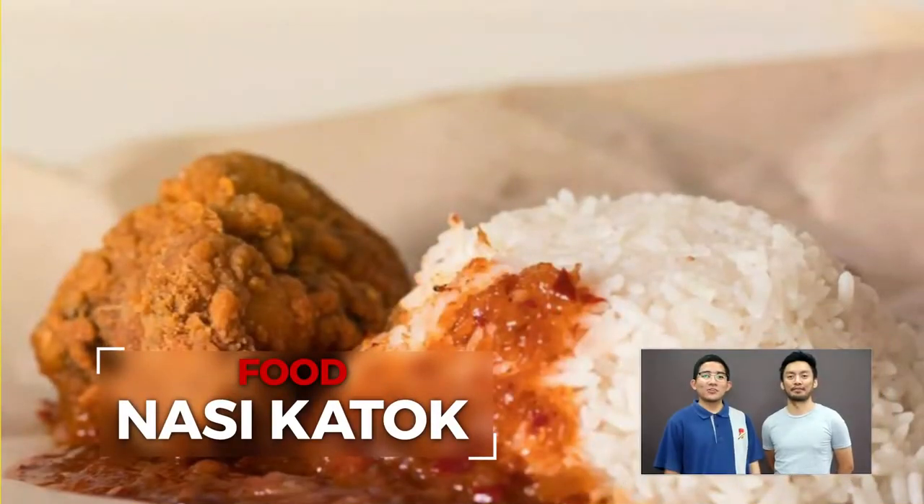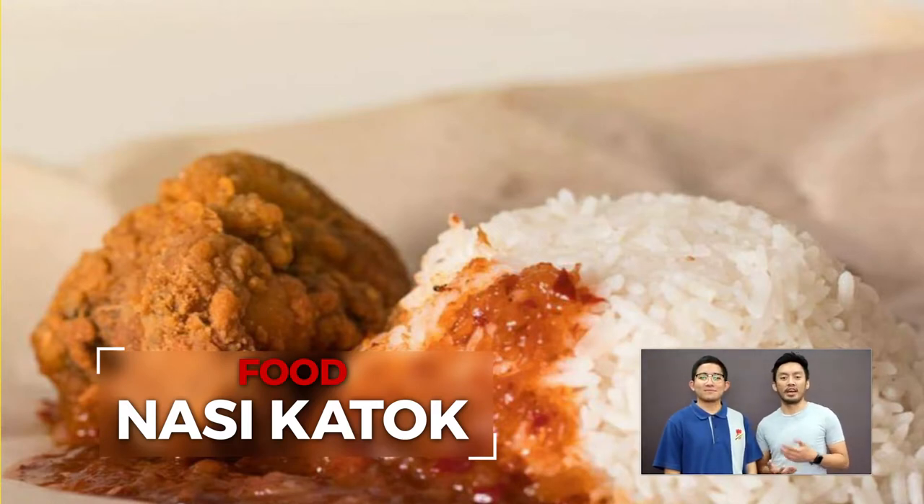Tekatok is actually Brunei's go-to delicacy. With just one Brunei dollar, you can get a bowl of rice, a fried chicken, and the most essential component — the sambal, or the sauce. Nyaman kali!